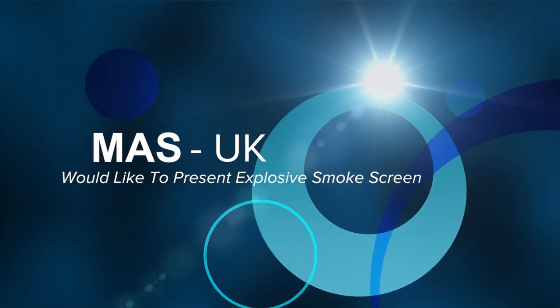MAS UK would like to present explosive smoke screen. Explosive smoke screen activates as soon as the intruder is detected.